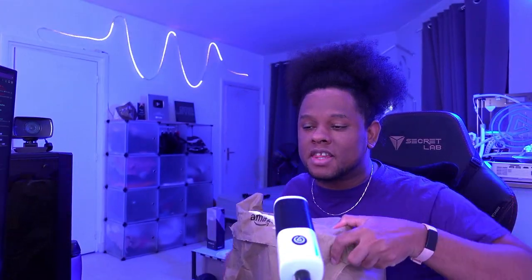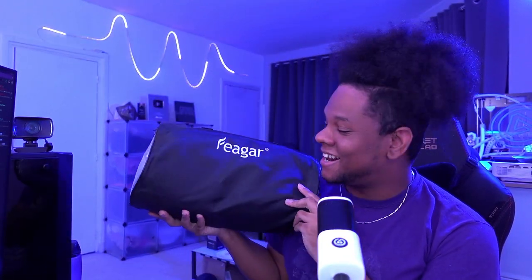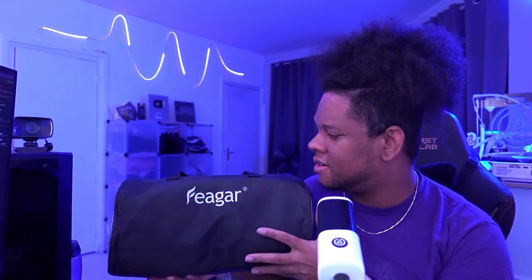So yeah, someone got me this. It's gonna be a noisy one — let's open it up. Oh, there's a whole bag with it — that's so cool. Fygar? Fygar. That's the brand. I will put a link to this product or something similar in the description if you want to buy it for yourself. It's an affiliate link.